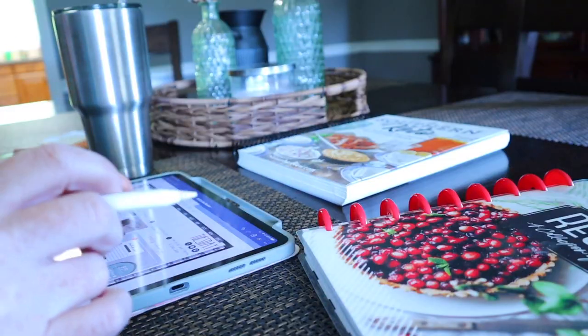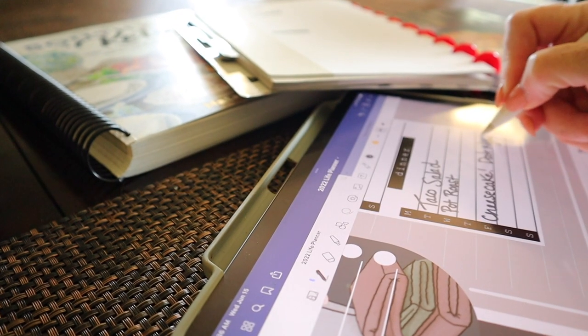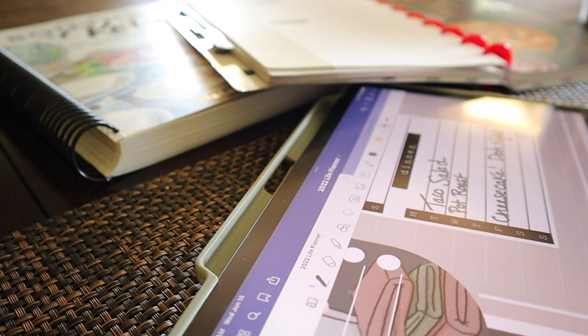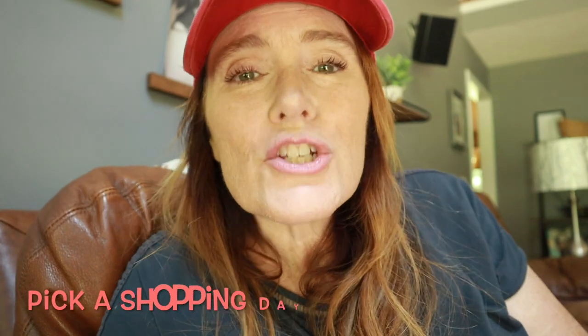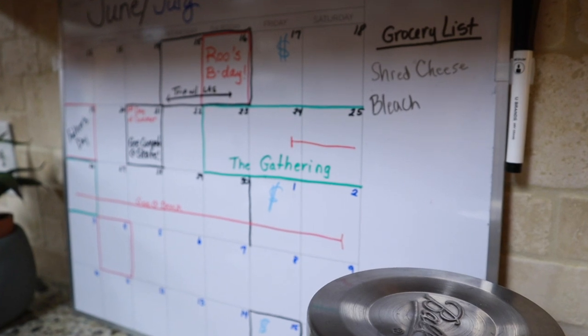Once you've got a good master list, menu planning is going to be so much smoother. Your first time may take more than the 15 minutes allotted, but once you set things up to repeat each week your time will get much faster and you'll feel more confident about what you have in your fridge and cabinets. Next, choose a shopping day. With FlyLady, she designates specific days in the daily focus, but if those days don't work for you feel free to adjust.